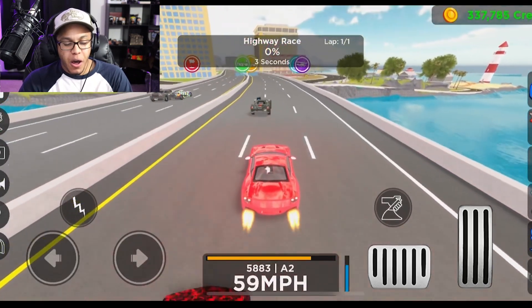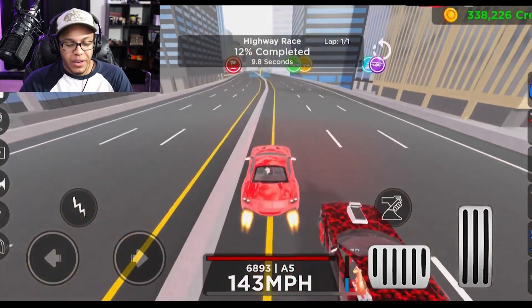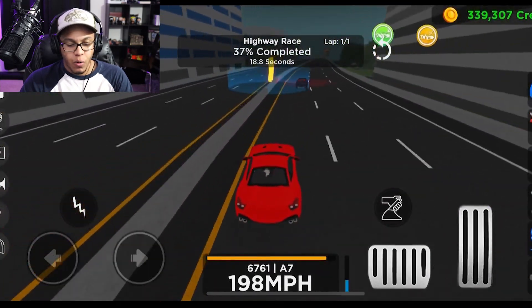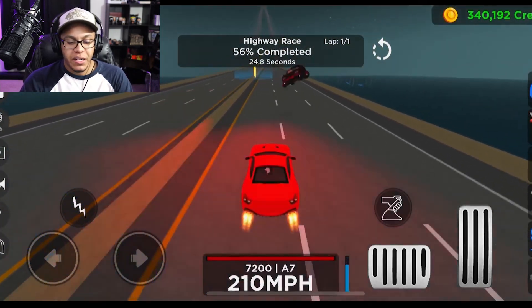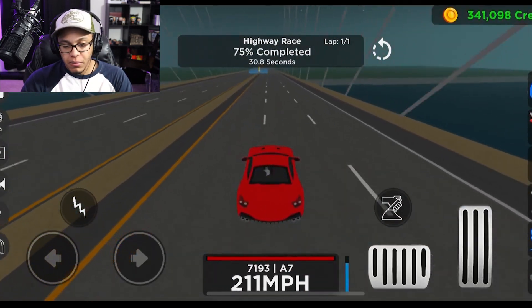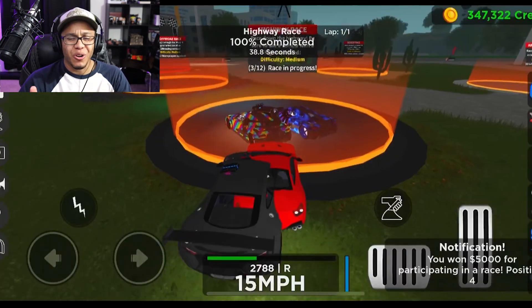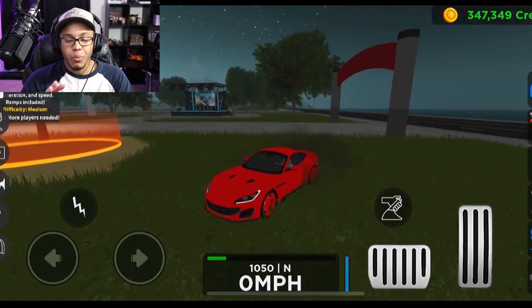Right above where the left steering is, I've got the boost button. Can I hold the boost? Oh my gosh — as usual, driving on the iPhone is horrendous. Whoa, did you see that guy crash? Man down, somebody call 911! I finished third place. Before the next race, I gotta upgrade this car.